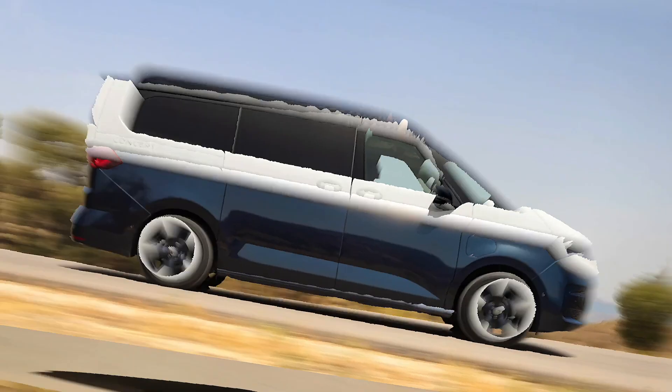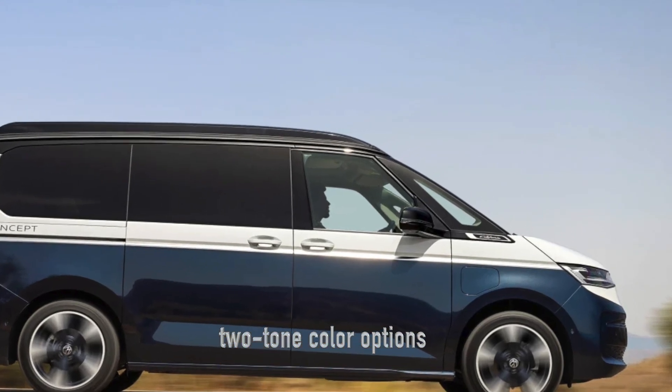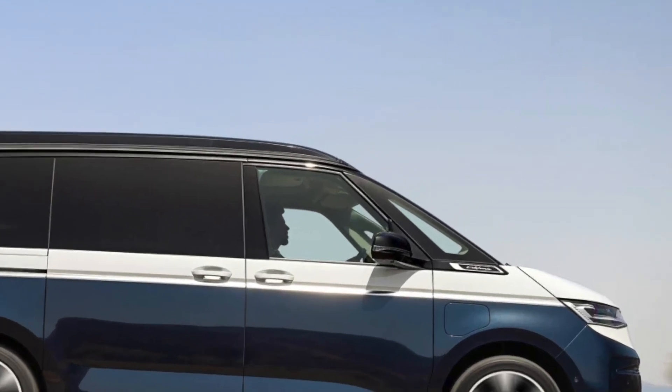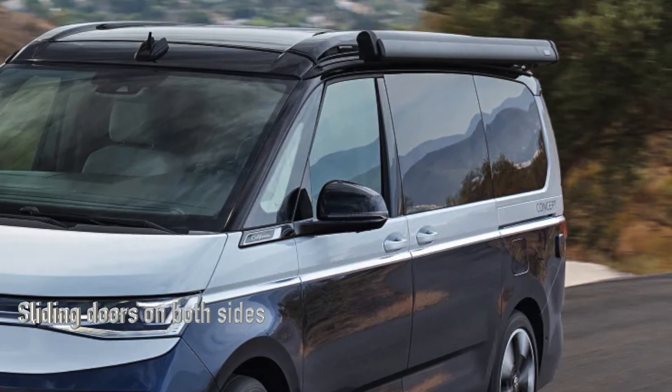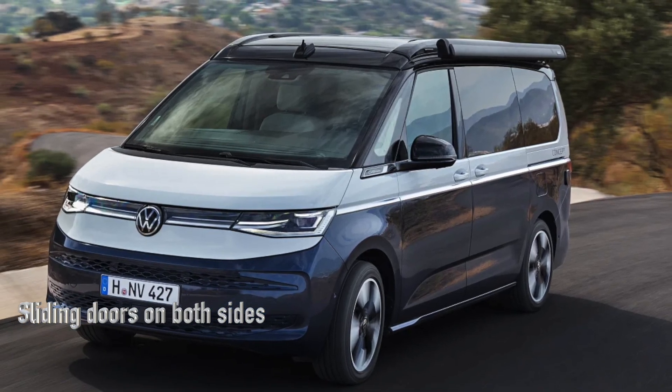With its sleek two-tone blue and white look, the camper van boasts a pop-up roof, an awning on one side, and a sun sail on the other. It's also more spacious than its predecessor, with sliding doors on both sides for that extra roomy feel.